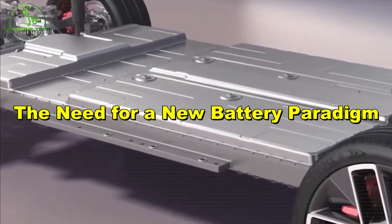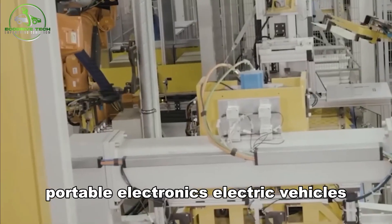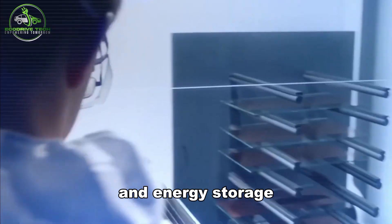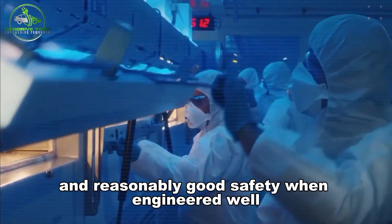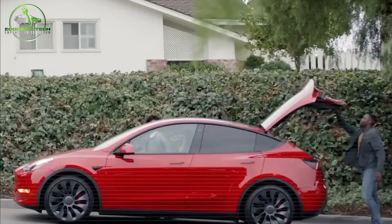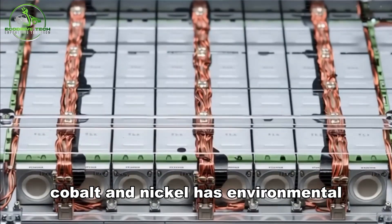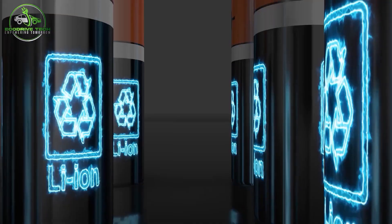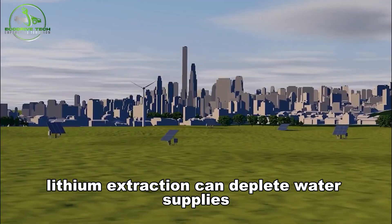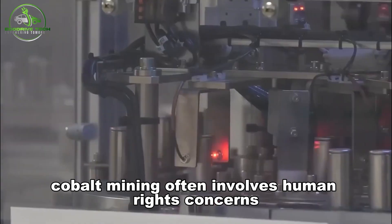Lithium-ion batteries have dominated portable electronics, electric vehicles, and energy storage because they offer high energy density, decent lifespan, and reasonably good safety when engineered well. Yet problems persist. Mining lithium, cobalt, and nickel has environmental, geopolitical, and ethical costs. Lithium extraction can deplete water supplies and damage ecosystems, cobalt mining often involves human rights concerns, and supply chains are vulnerable.